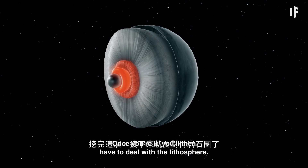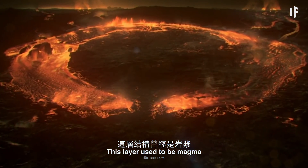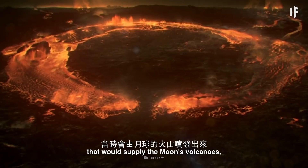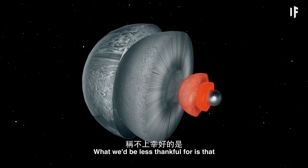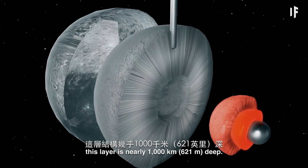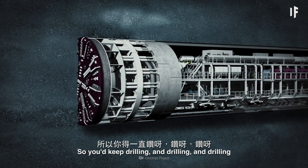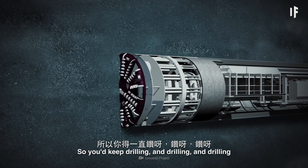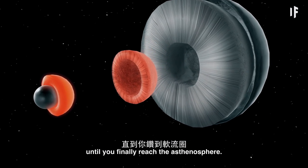We could either bring these back to Earth, or use them to help us colonize the Moon. This layer is about 100 km deep. Once you're through it, you'll then have to deal with the lithosphere. This layer used to be magma that would supply the Moon's volcanoes, but thankfully it's cooled and is now solid. What we'd be less thankful for is that this layer is nearly 1,000 km deep.